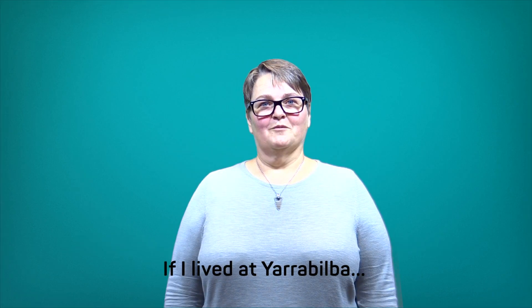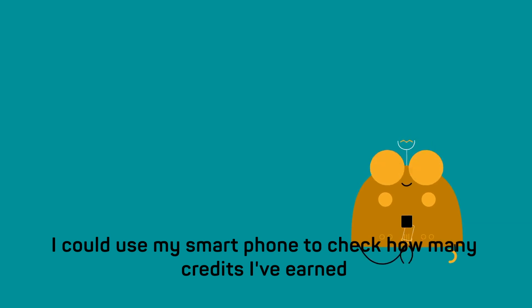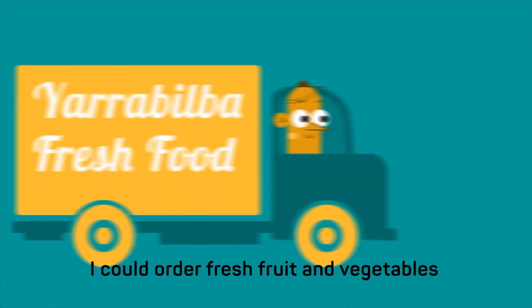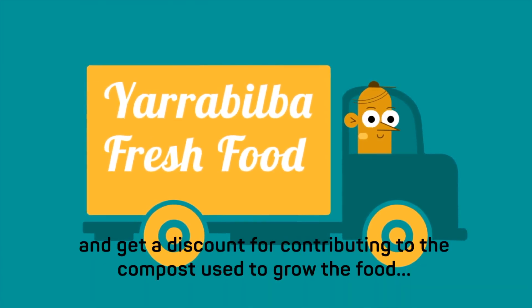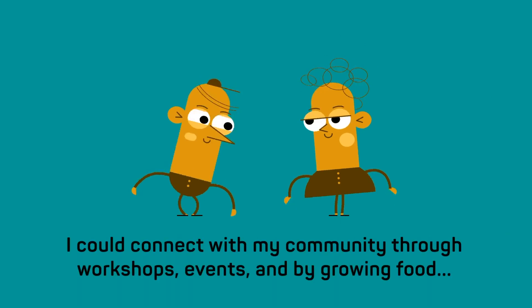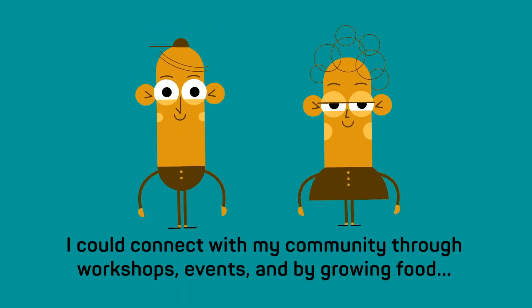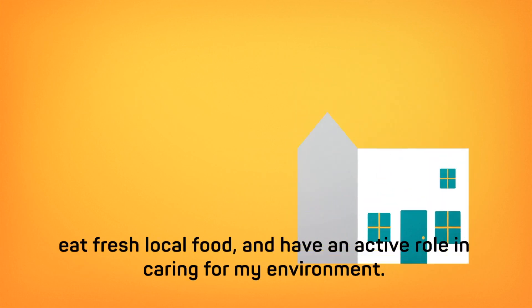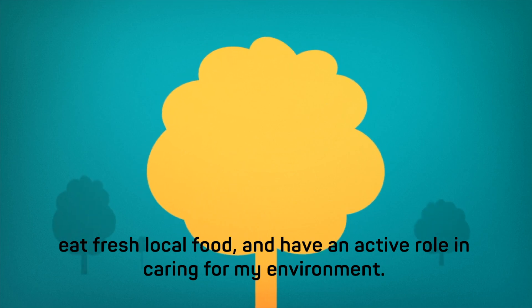If I lived at Yarrabilba I could use my smartphone to check how many credits I've earned from contributing my kitchen scraps. I could order fresh fruits and vegetables and get a discount for contributing to the compost used to grow the food. I could connect with my community through workshops, events and by growing food, and ultimately I could earn a living locally, eating fresh local food and have an active role in caring for my environment.